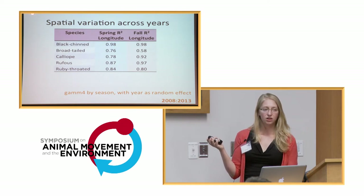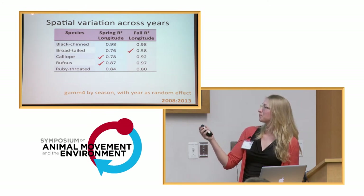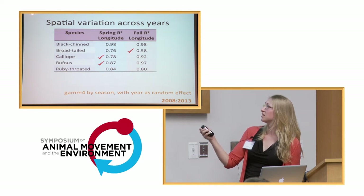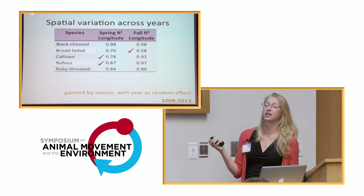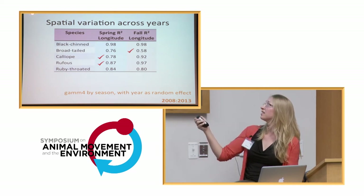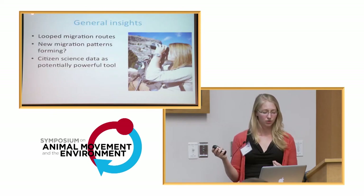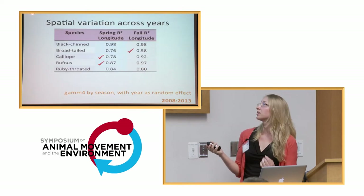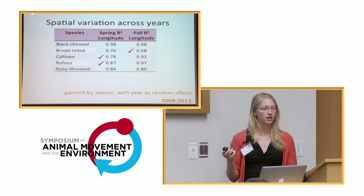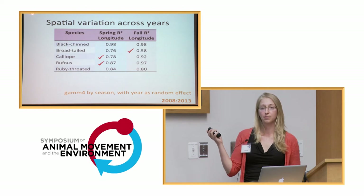When we break this out and look separately at spring and fall, some species show more variation in their east-west longitude distribution in the spring, and some show more in the fall. The next step we're hoping to take is to bring in environmental data to try to understand these patterns and what they really mean.